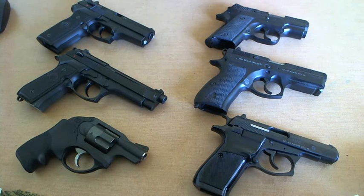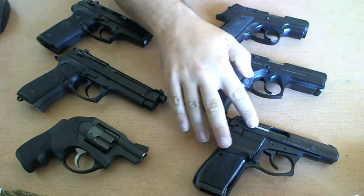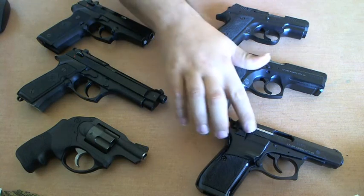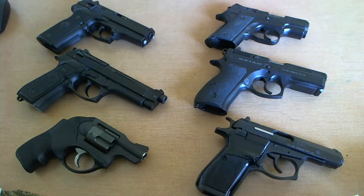These are my CZ handguns. This is a CZ 2075 chambered in .40 Smith & Wesson. This one right here is a CZ 75 P01 BD variant. And this is a blowback design, a CZ 83, chambered in Makarov 9x18. I do shoot 9x17 in it, but it needs to be at least 102 grains to operate right, and I will also shoot 9x19 through this gun, but it needs to be on the shorter side, about 115 grain.